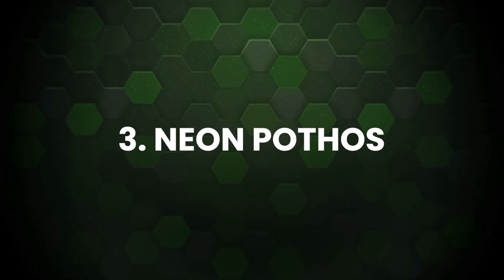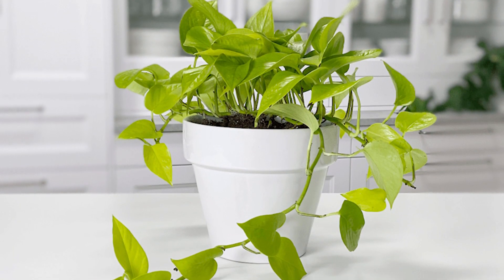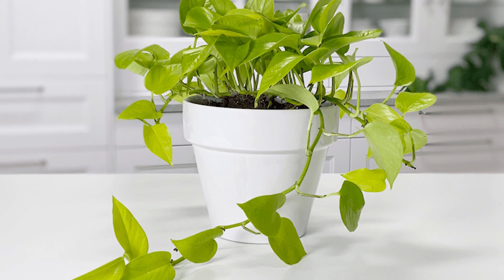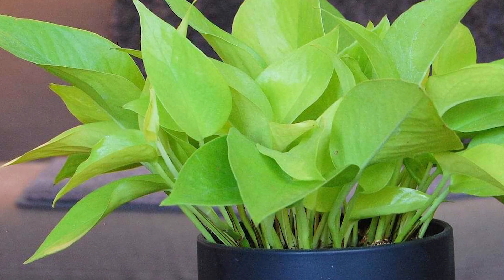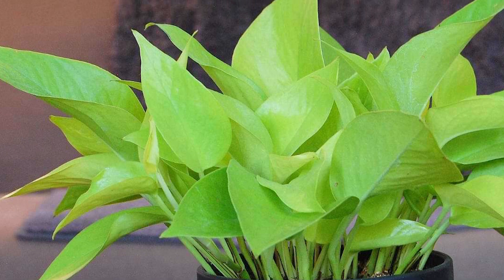Neon Pothos: You'll be hard-pressed to find a unique colored foliage plant not only among pothos varieties, but in any house plant. Its leaves are golden yellow to neon and appear to emit a faint glow.